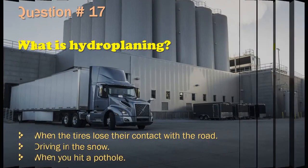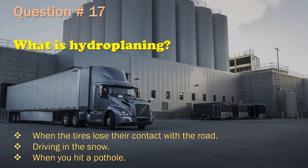Question 17: What is hydroplaning? When the tires lose their contact with the road. / Driving in the snow. / When you hit a pothole. The correct answer is: When the tires lose their contact with the road.